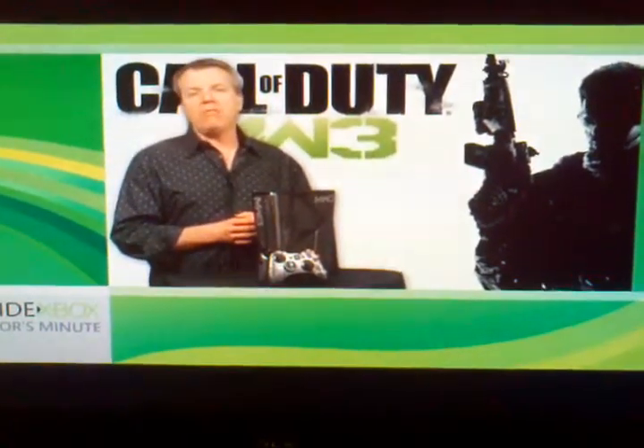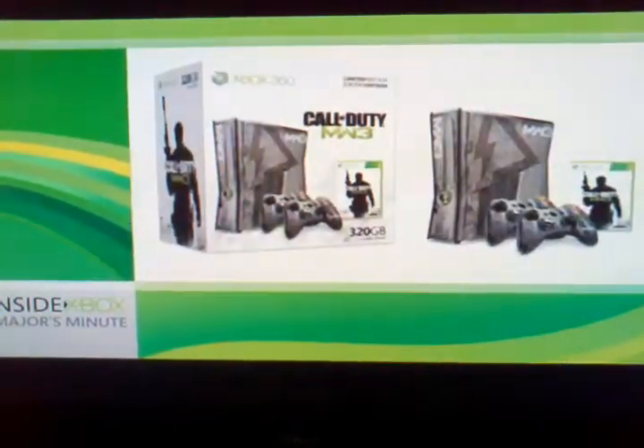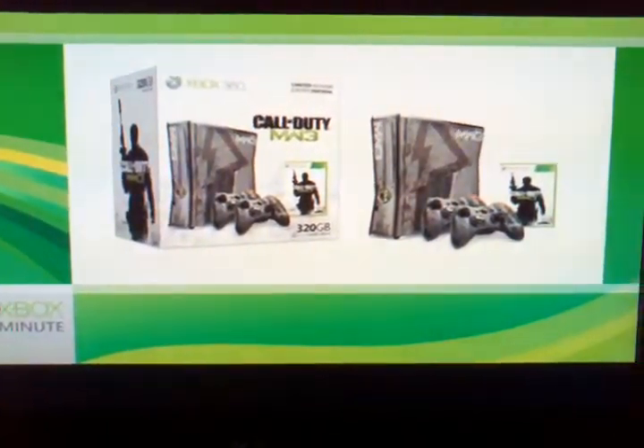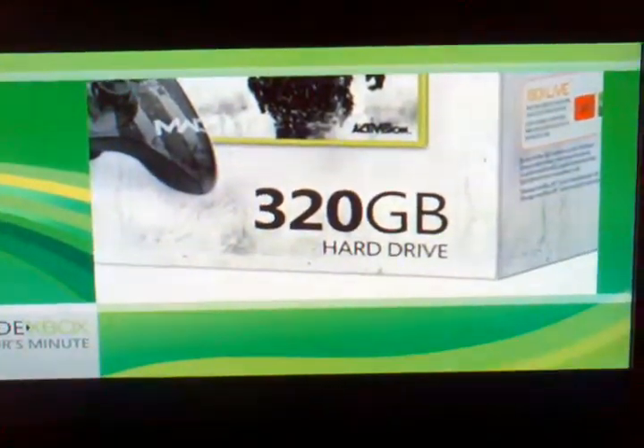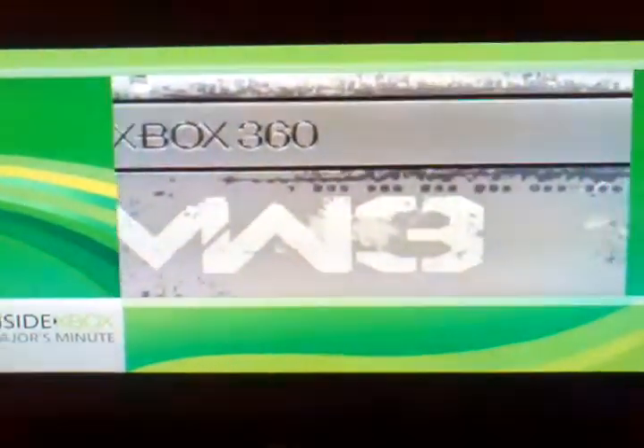In addition to the console itself, the bundle comes with two wireless controllers, a copy of Modern Warfare 3, and the biggest hard drive available, weighing in at 320 gigabytes. And then, of course, there's this.